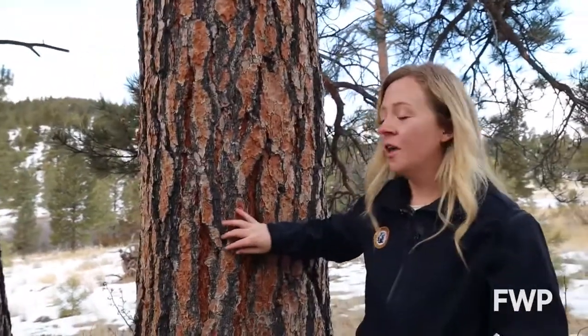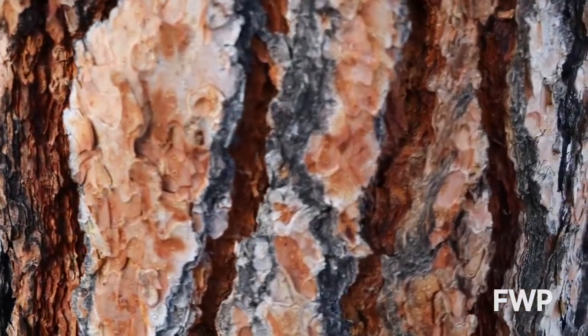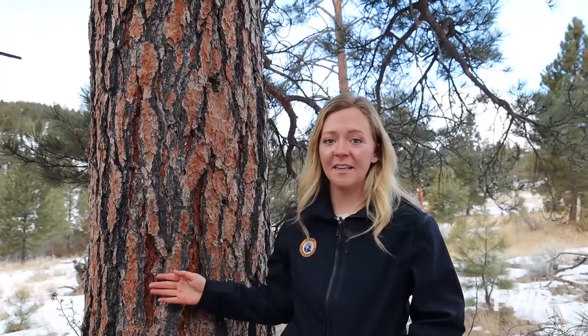These trees can be identified by their thick, orangey bark that when mature is covered in deep grooves. This thick bark makes these trees super fire resistant, and they actually require fire to thrive because they don't like to share sunshine with a lot of trees around them.